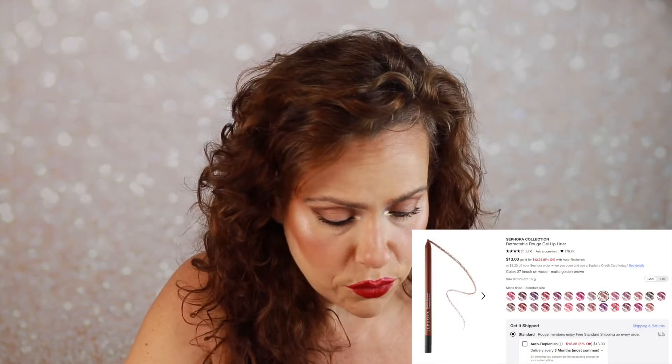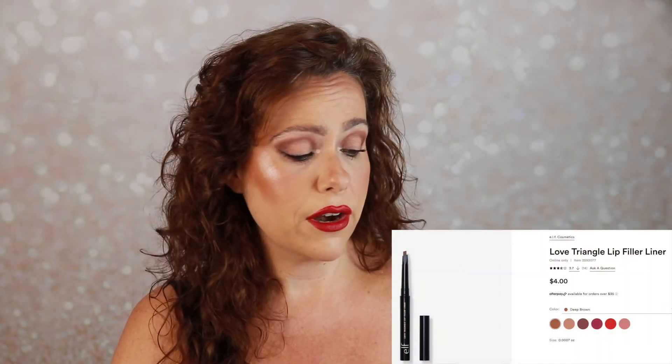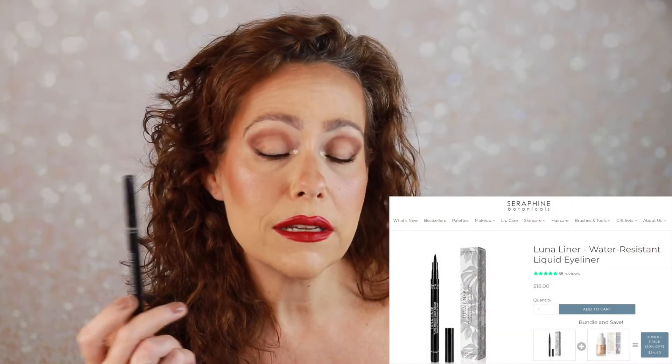For lip liners I grabbed three Sephora Collection Retractable Rouge Gel Lip Liners in Rosewood, Mesquite, and Knock on Wood. I just don't enjoy them — they're too gel-like, they want to move, and it's hard to get a precise line. While I love many things from the Sephora Collection, these are not for me, so they're going to go. The elf Love Triangle lip filler liner didn't make it through the original video either. The Seraphine Botanicals Luna Liner from BoxyCharm — I do have it on today, it doesn't run, no huge problem — but I like my Essence Lash Princess liquid liner better, and my holy grail is my Inglot gel liner. Making room, so this one goes too.